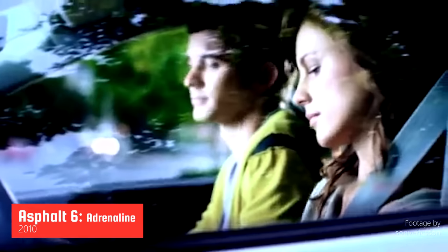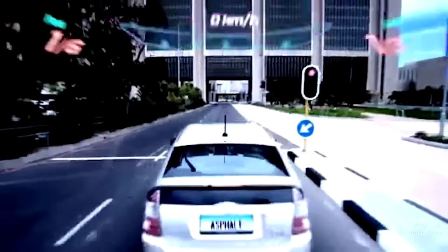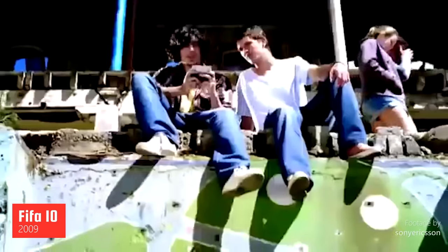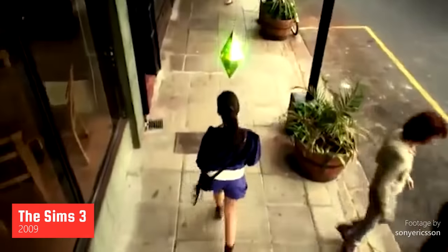Owners of the Xperia Play could enjoy many titles, such as Asphalt 6, FIFA 10, and The Sims 3.